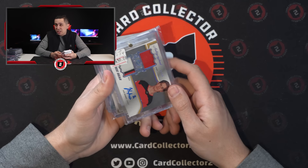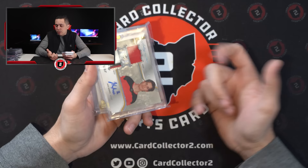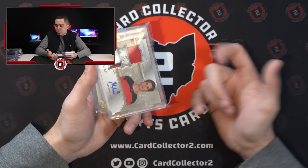Did get a McCarthy Bowman Chrome auto. I don't like him, but Michigan's going to be probably preseason top — they'll probably be third, maybe second in the preseason. He'll be one of the top five guys as a Heisman candidate going into the year.